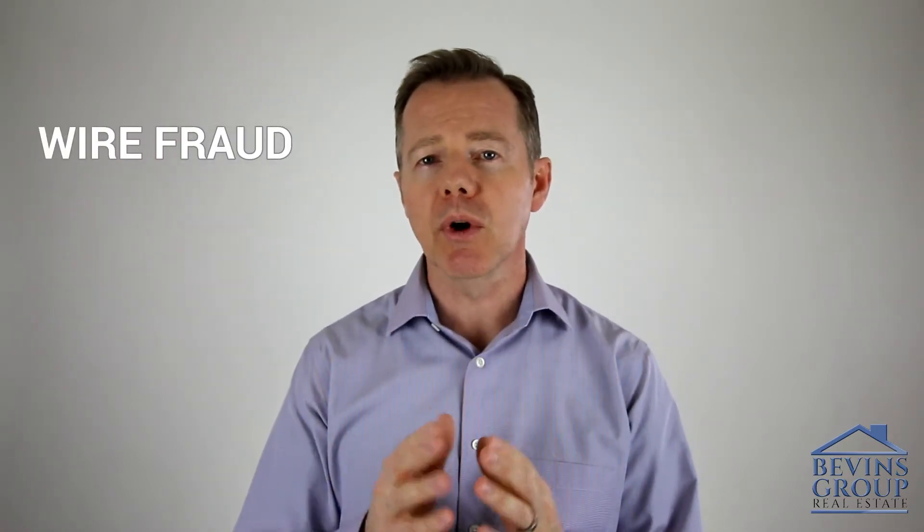I want to mention one important note about wire fraud. If at any point you are asked to wire funds for any reason, contact your escrow officer or the person who sent you wire instructions and validate that it was a legitimate request for a legitimate reason and verify all the account information. And if you've instructed escrow to wire your proceeds at the end of the transaction, be sure you've given them accurate account information.